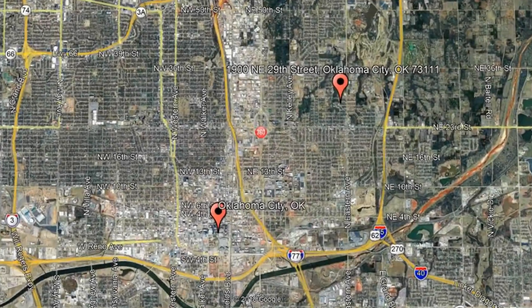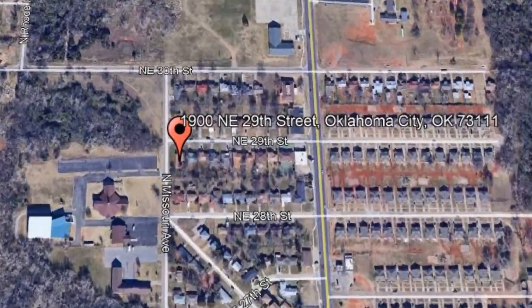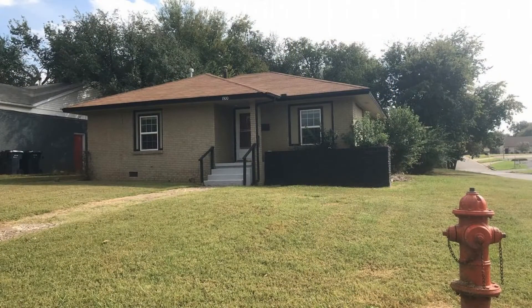Check out this available property: 1900 NE 29th Street, Oklahoma City, Oklahoma.